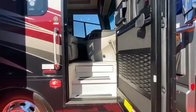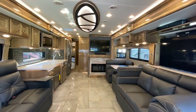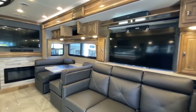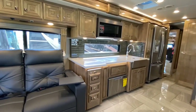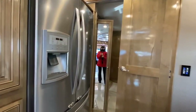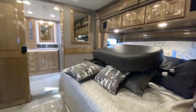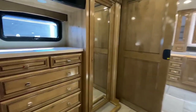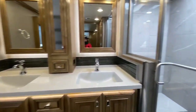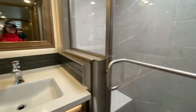This is the Fleetwood Discovery LXE 40M and the graphics on this are absolutely spectacular, but what is really impressive is the interior. This is absolutely gorgeous - beautiful lighting, beautiful woodwork, nice leather furniture, gorgeous backsplash - really top quality everything. I could definitely live in this one. There's a little half bath in the front, a nice big king-size bed, tons of storage, and I love this rear bathroom. Look how luxurious this is - a huge walk-in shower. This really is spectacular.